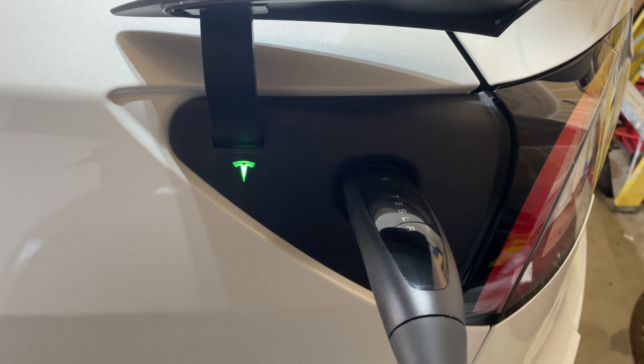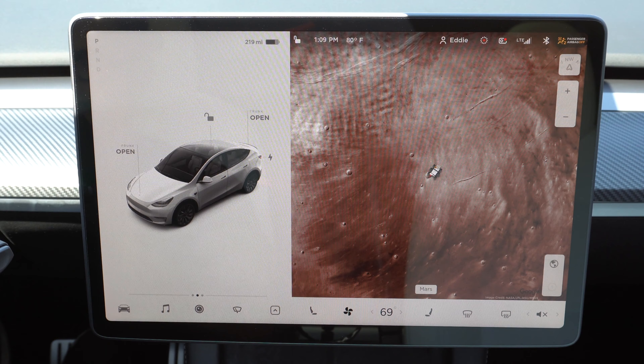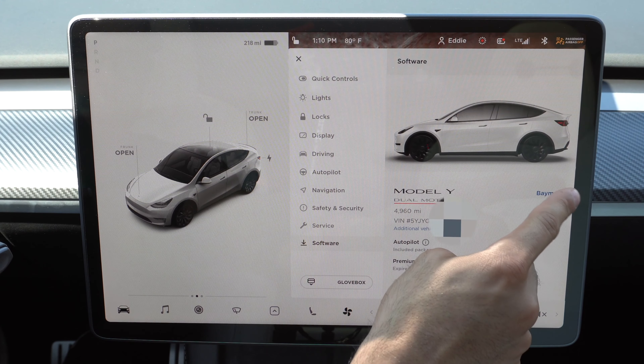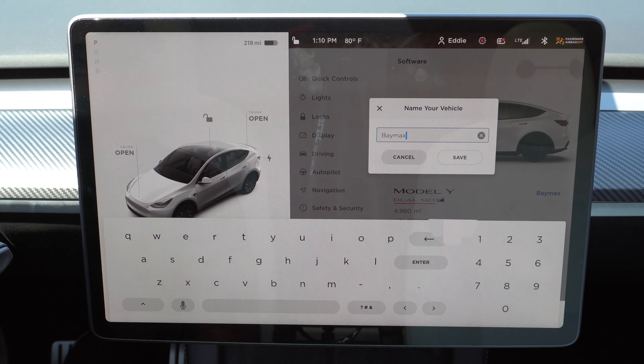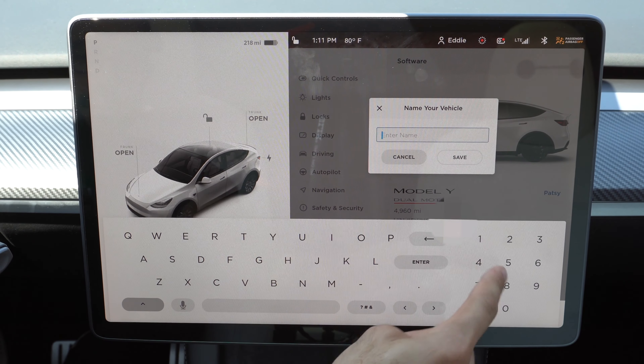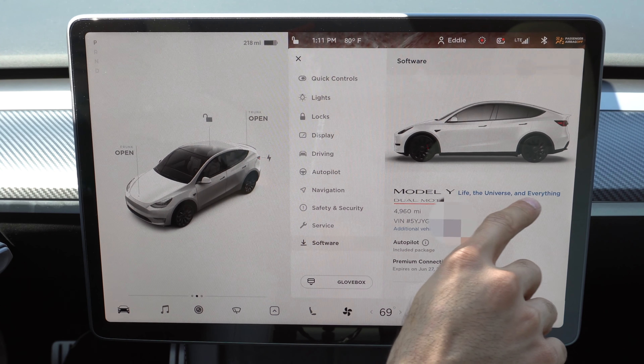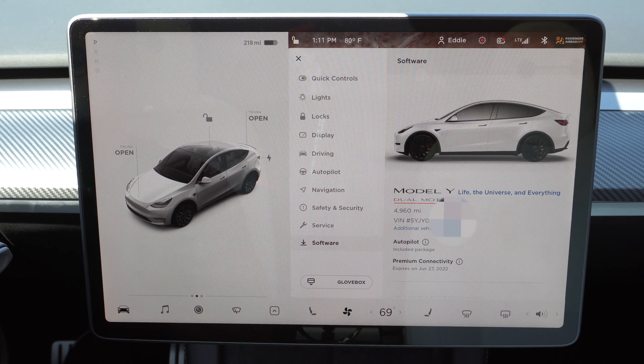The next easter egg can be found inside the Tesla. If you go to your display, click on the vehicle icon, and navigate to where you can name your vehicle — if you enter 42, you'll notice your car is now named 'Life, the Universe, and Everything.' This is a funny reference to a classic show.